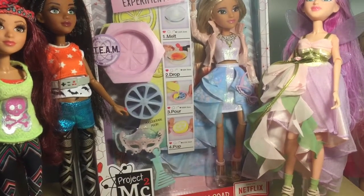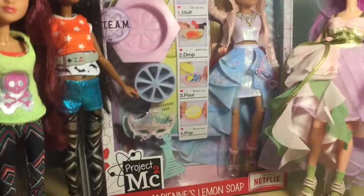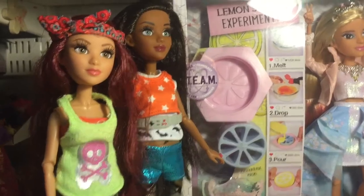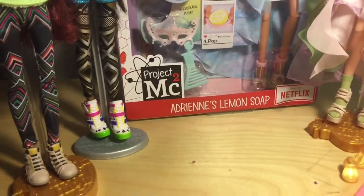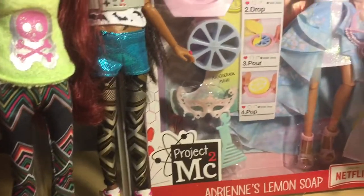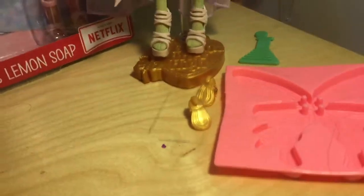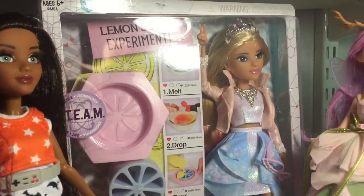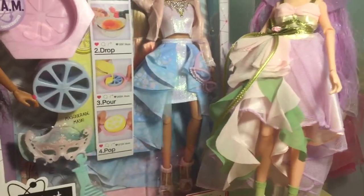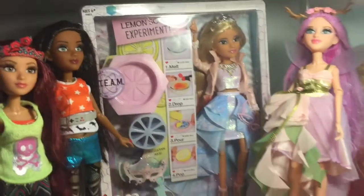The next thing I'm going to show you is Project MC Squared. I have four dolls — two are on my doll shelf and buried so I'm not digging them out right now. I got Cameron Coyle and Brighton Bandwidth second hand; I still need to look up which set they're from. The stands don't come with them — I'm just using them to prop them up. Then I have two from the Masquerade line: Ember Evergreen with her Fairy Wings experiment, and Adrienne Adams' Lemon Soap experiment, which I really want to try. Ember's mask is in my nightstand drawer but she does come with a purple one.